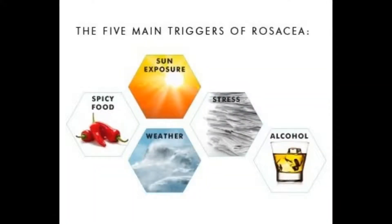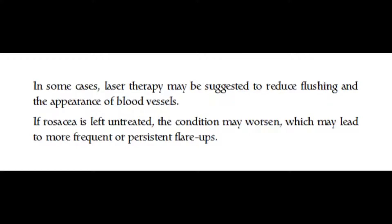Treatment for rosacea typically involves the use of medication and/or avoiding triggers that worsen symptoms, such as sun exposure, stress, alcohol, and spicy food. In some cases, laser therapy may be suggested to reduce flushing and the appearance of blood vessels. If rosacea is left untreated, the condition may worsen, leading to more frequent or persistent flare-ups.